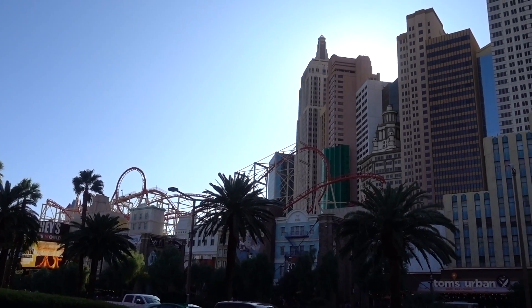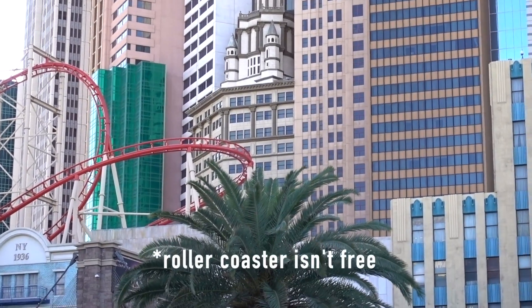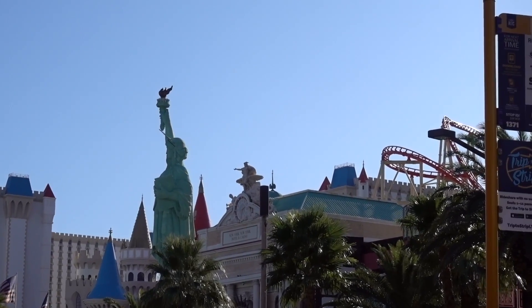Speaking of New York New York — another free thing is going there and seeing the replica of the New York City skyline. The hotel is made to look like giant skyscrapers, which is pretty cool, and they also have a roller coaster going around the hotel. We personally will not go within a hundred feet of that place because staying there was by far the worst experience we've ever had in Vegas — we ended up leaving early. Some people consider it the most underrated hotel on the strip, but we say: enjoy the skyline from afar.